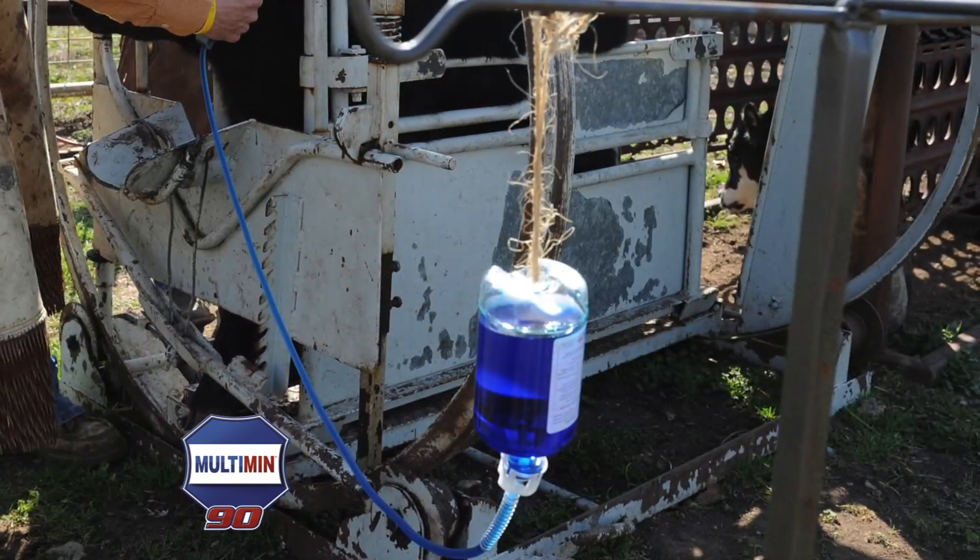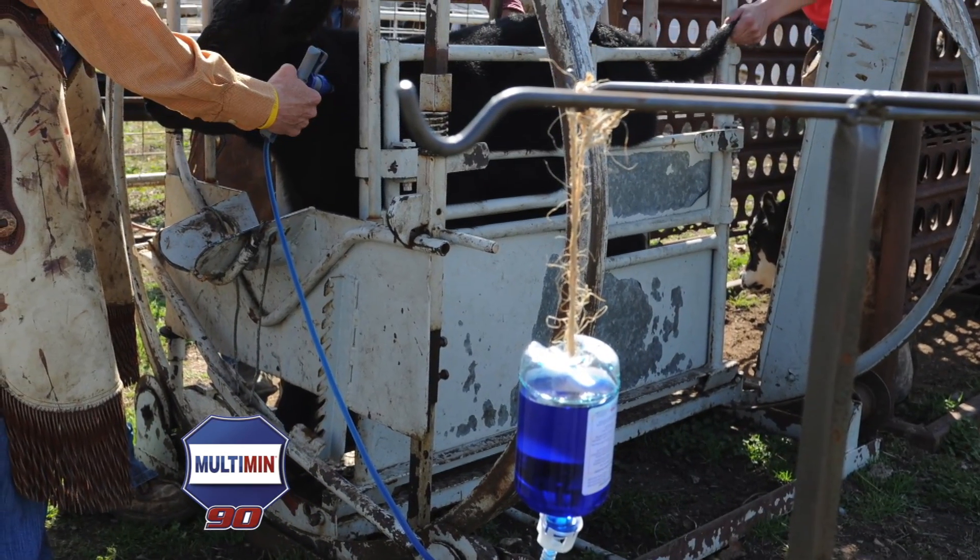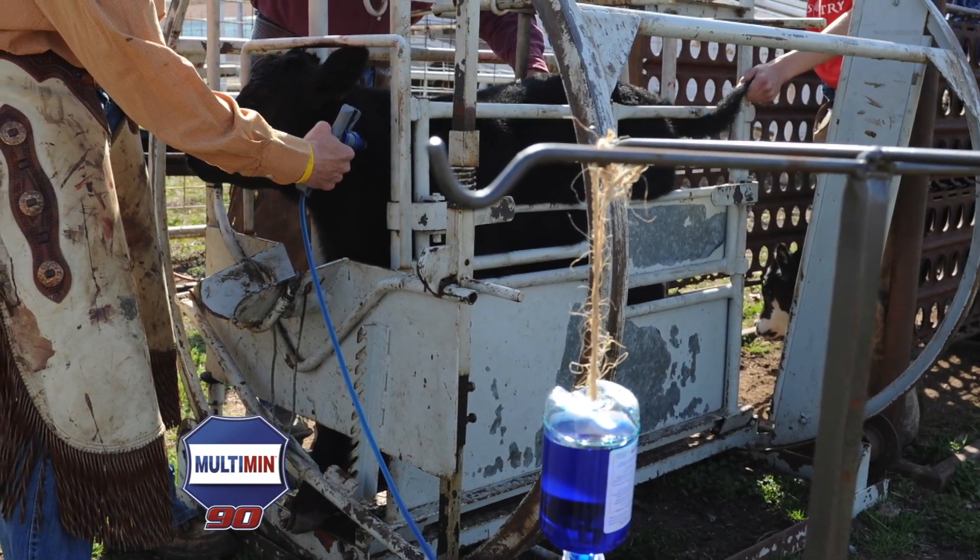Multimin 90 is an injectable trace mineral product that contains selenium, copper, manganese, and zinc. One injection provides approximately a 60 to 90 day supply for any treated animal.